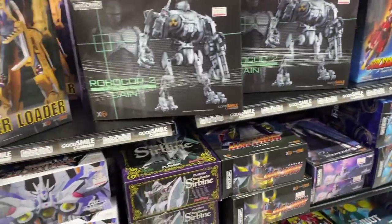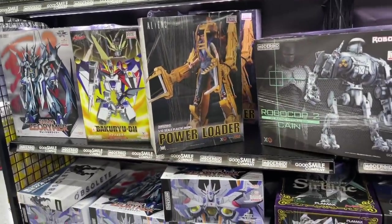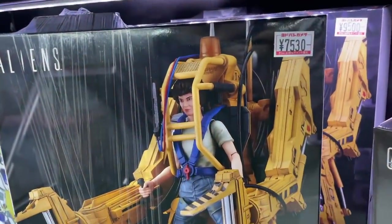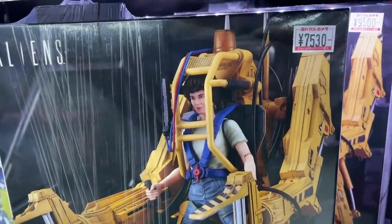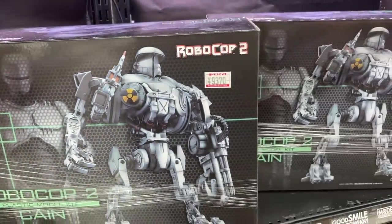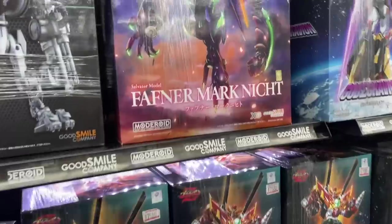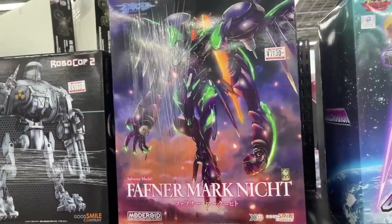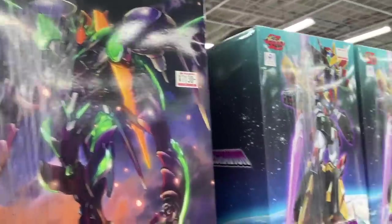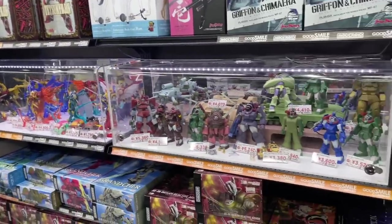Got the Cane model kit - still need to get around to building that. And the Ripley power loader as well, that's really cool. Depending on how I get on with Cane, maybe we will move into model kits a little bit - but I think it's going to be a struggle. I honestly do. I'm going to do my darndest to do a good job with him but it's a daunting process, and I'm going to need at least a good couple of days off work to really dedicate to getting that done.